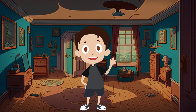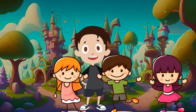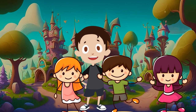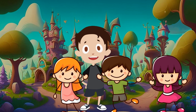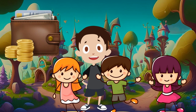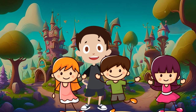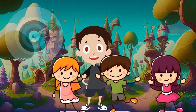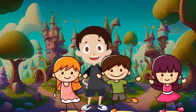He decides to share his knowledge and help others become financially literate. Oliver gathers all the kids at the playground and starts explaining to them about making money. He talks about different ways you can earn money, such as helping your parents with household chores, doing simple tasks, or realizing their talents. He demonstrates how even small children can earn their own money.